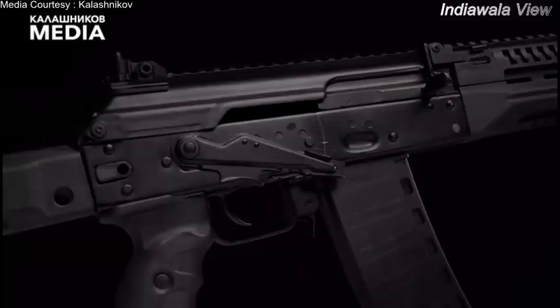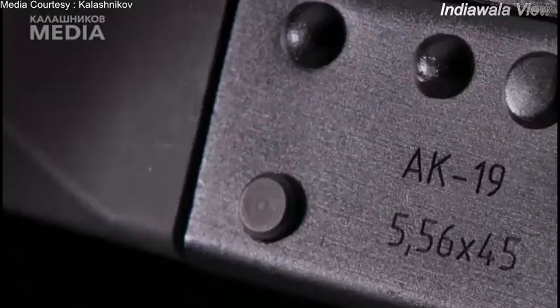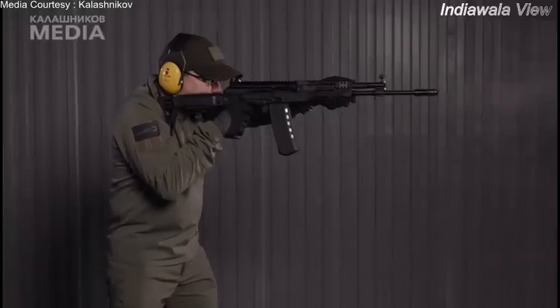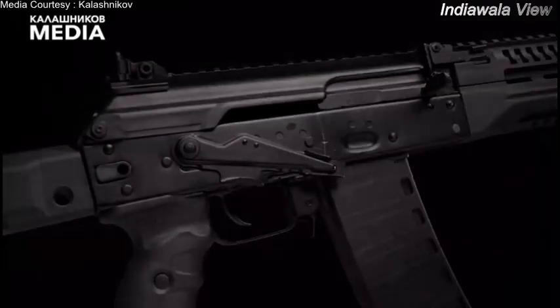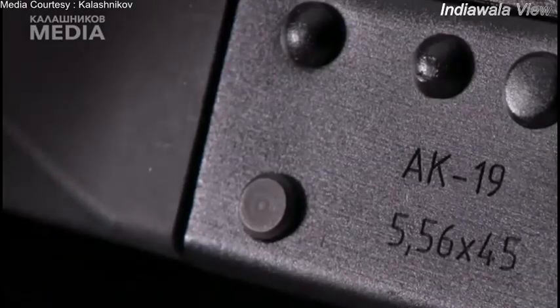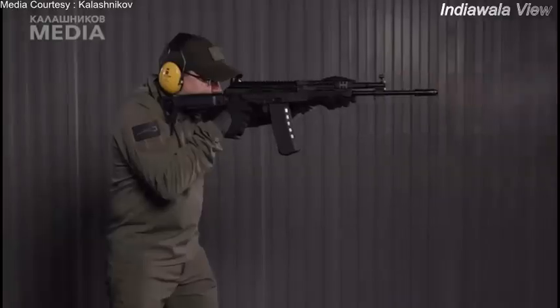The rifle is based on the AK-12 platform, featuring the same design and ergonomics. The rifle's distinct feature is being chambered in .223 NATO, 5.56x45mm, a round used by most modern militaries in the world. The AK-19's barrel length is 415mm, and its weight is 3,350 grams.